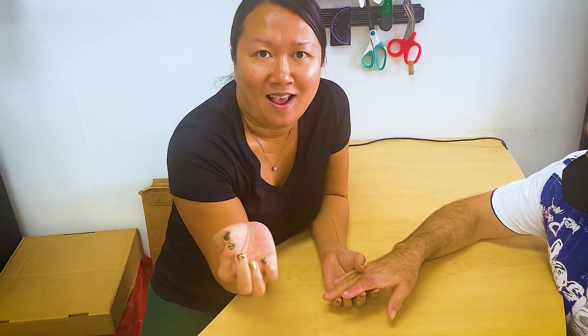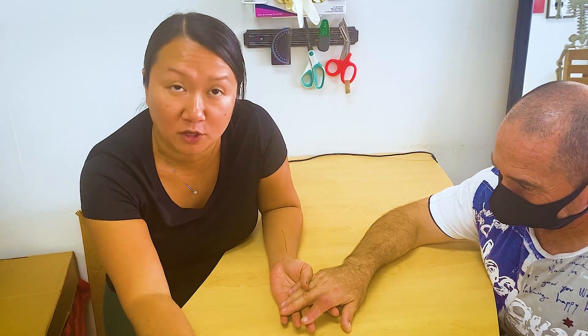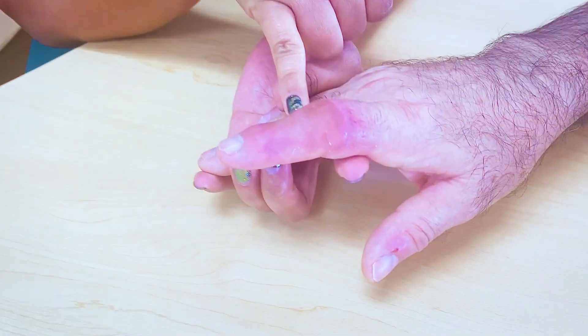We're wrapping up extensor tendons this month. Extensor tendons are challenging — they take a long time, they scar down. We all somehow know that but want to be in denial about it. It's challenging but not impossible, but part of it is how we want to think through the case. Our patients want it fast, but we have to manage our own expectations so we can manage our patients' expectations.